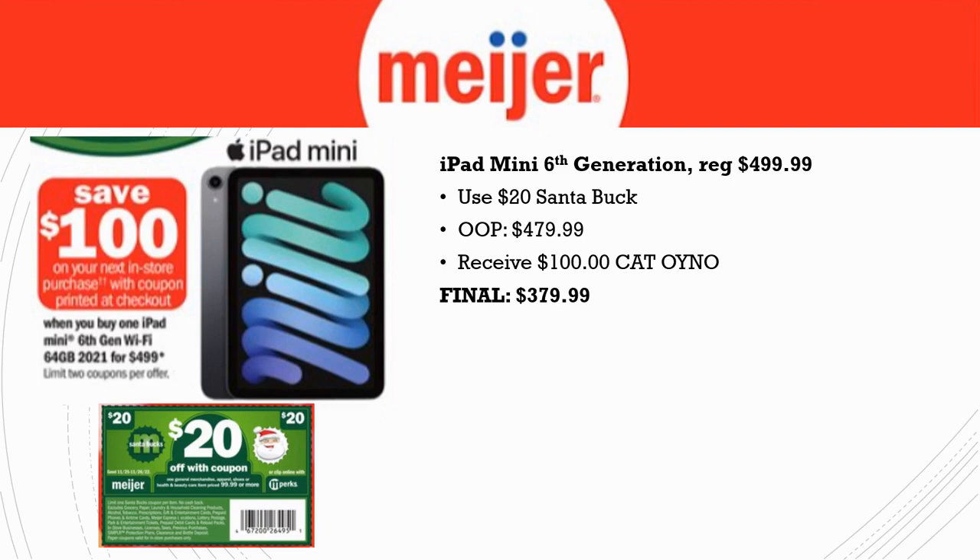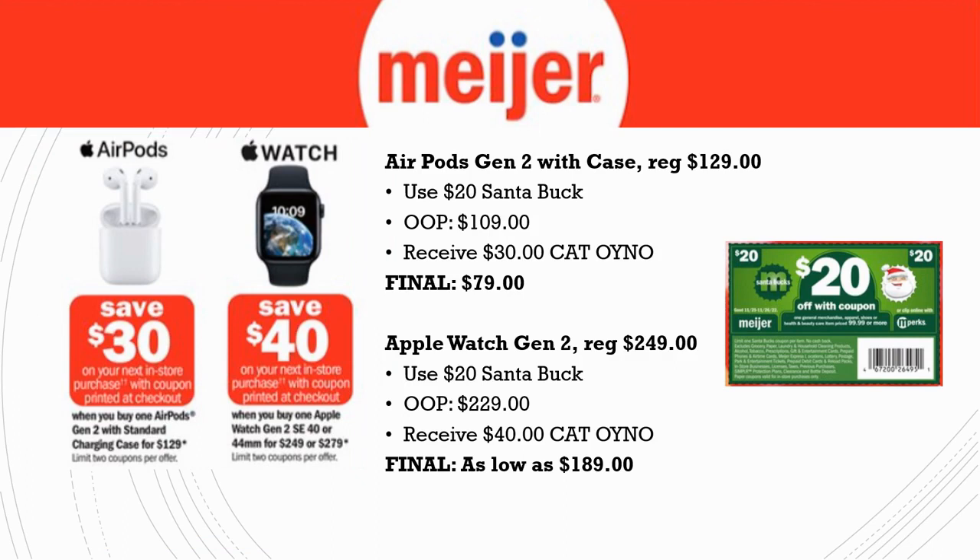We also have the iPad Mini 6th generation, regularly priced $499. Use the $20 Santa Buck — pay $479 — then receive a $100 Catalina. Final cost is $379 instead of nearly $500. For AirPods Generation 2 with case, regularly $129: use the $20 Santa Buck, pay $109, receive a $30 Catalina — final cost $79. Apple Watch Generation 2 is $249: use the $20 Santa Buck, pay $229, receive a $40 Catalina — final cost $189. There's also a $279 version, so take that into account.